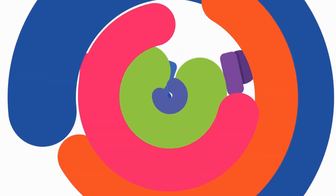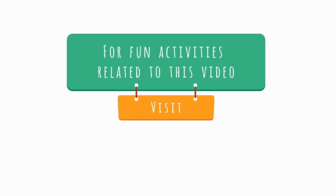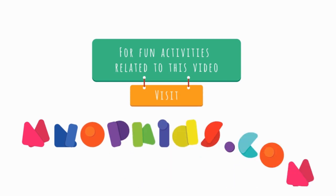MnOpKids. For fun activities related to this video, visit MnOpKids.com.